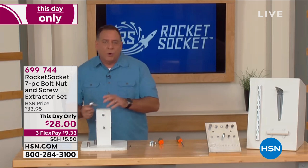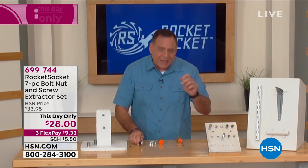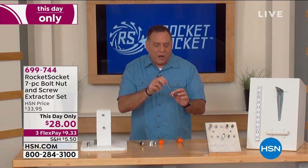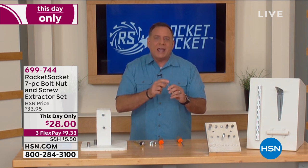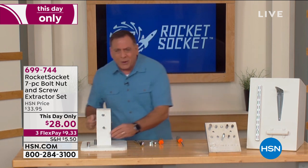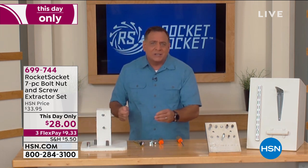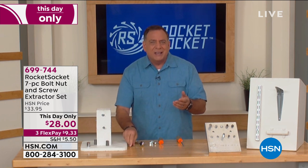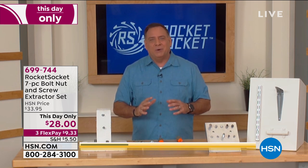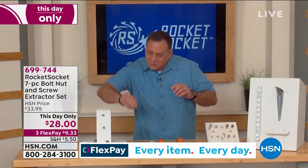A lot of times when you pull something out, the bolt gets stuck inside the socket. We give you a little punch that you put in the back, hit it with a hammer, and it knocks that out. Really handy, especially right now when we're all home working on projects. No matter how careful you are, you're going to strip a bolt, strip a nut, round out the head of a screw — Phillips head, slotted, doesn't matter. Rocket Socket.